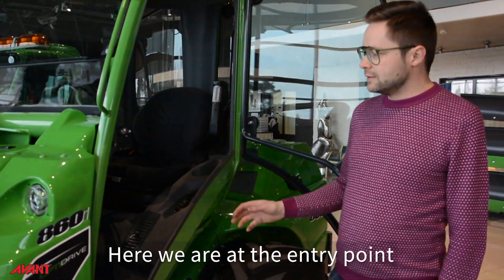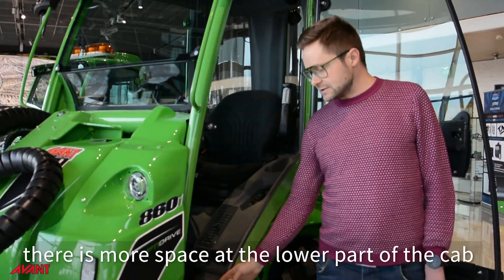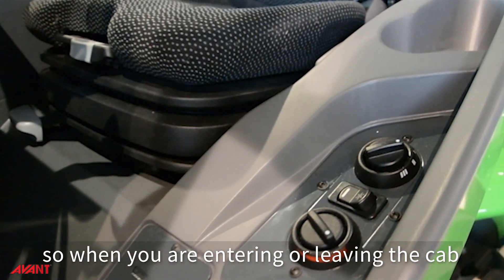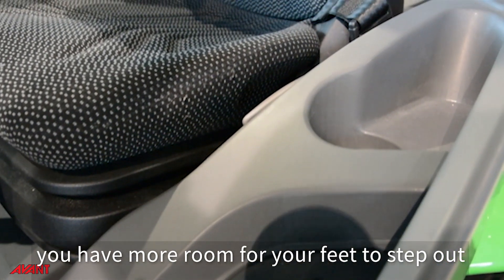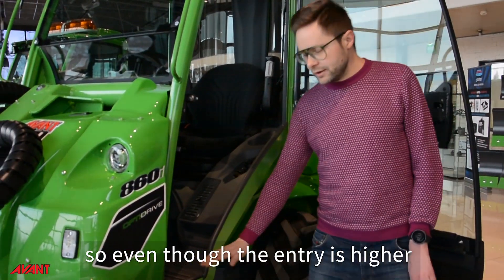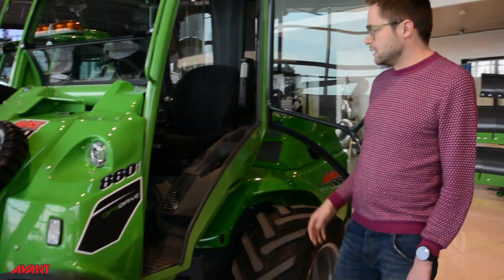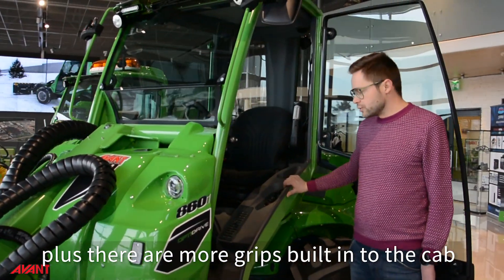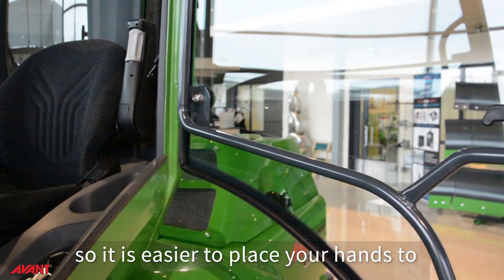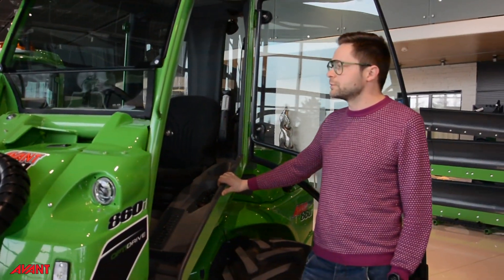Here we are at the entry point. One of the biggest differences is that there's more space at the lower step. When you're getting in and out of the cab you have more room for your feet. So even though the machine is a little bit higher, it's easier to get in and out. Plus there are more grip handles built into the cab all around, so it's easier to place your hands in the most convenient location.